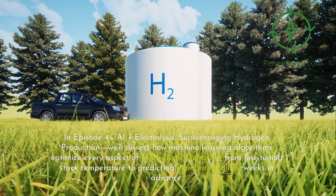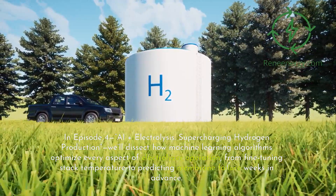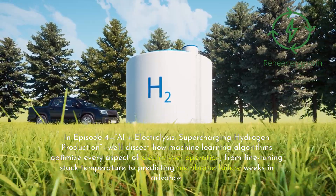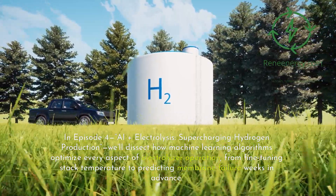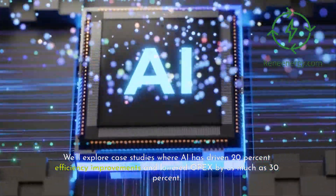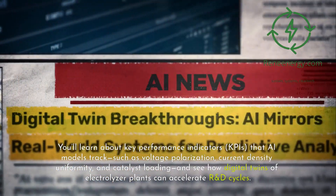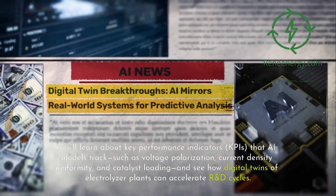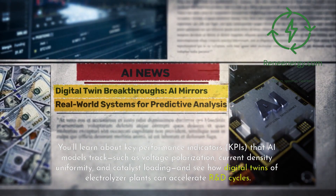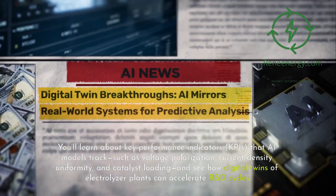In episode 4, AI plus Electrolysis: Supercharging Hydrogen Production, we'll dissect how machine learning algorithms optimize every aspect of electrolyzer operation, from fine-tuning stack temperature to predicting membrane failure weeks in advance. We'll explore case studies where AI has driven 20% efficiency improvements and lowered OPEX by as much as 30%. You'll learn about key performance indicators (KPIs) that AI models track, such as voltage polarization, current density uniformity, and catalyst loading, and see how digital twins of electrolyzer plants can accelerate R&D cycles.